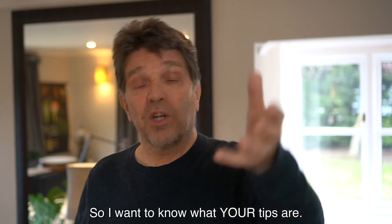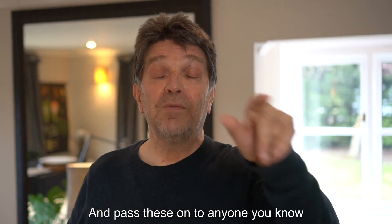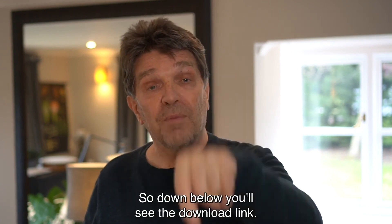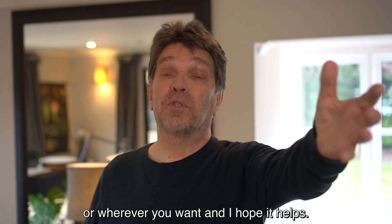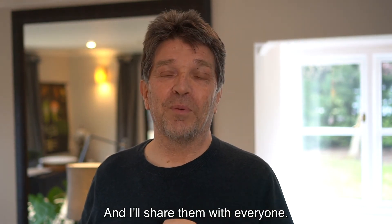I want to know what your tips are — please let me know and pass these on to anyone you know that's got a child that doesn't enjoy school too much. Down below you'll see the download link — click on it, print it off, stick it on the fridge or wherever you want, and I hope it helps. But I do want to hear your tips — please send them back to me and I'll share them with everyone. Thank you so much and all the best.